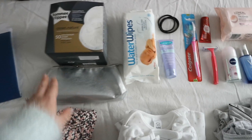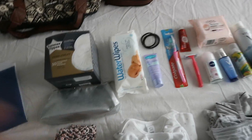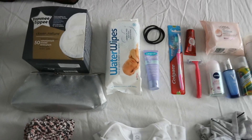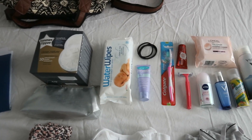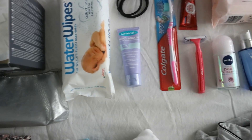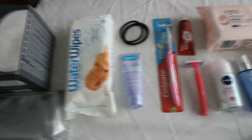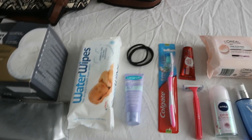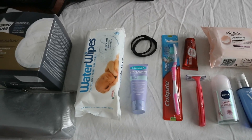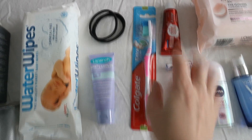I have some water wipes — I'm not sure if I'll use them but figured even for myself I might. Then I have Lansinoh nipple cream, which I've heard great reviews about. I also have some hair ties, and I'll need to bring my hairbrush too — I forgot about that.